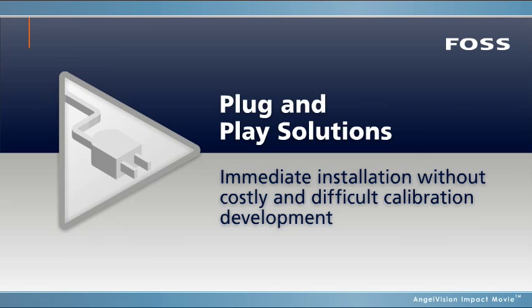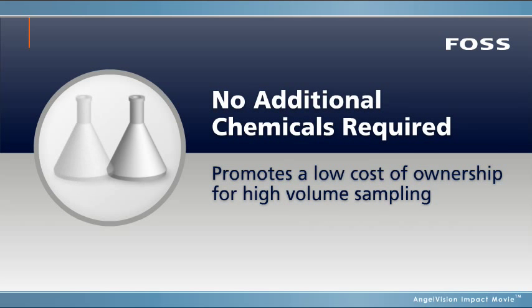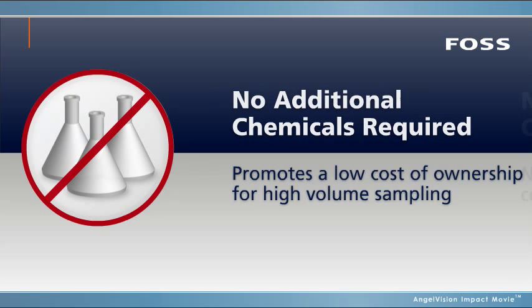Saving you time and money on calibration development. Neither instrument requires consumables or chemicals, so you never pay incremental cost for performing an analysis, which promotes a low cost of ownership for high-volume sampling.